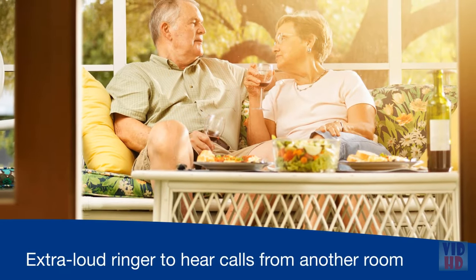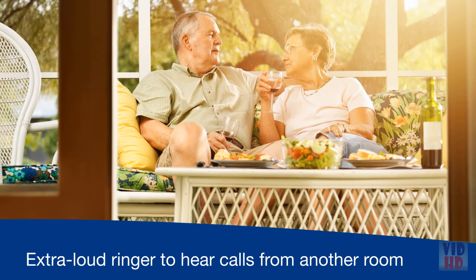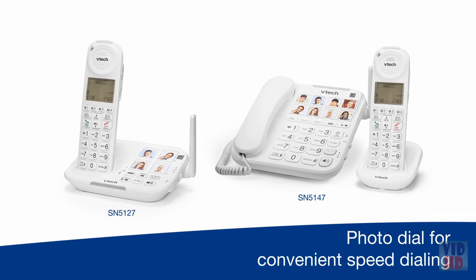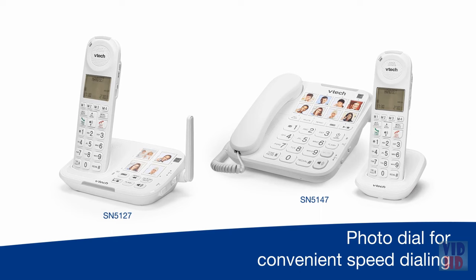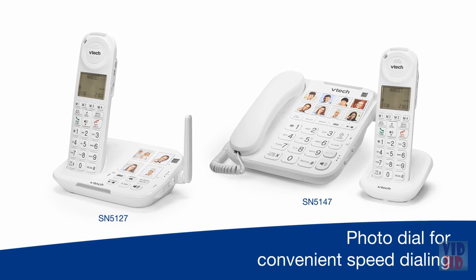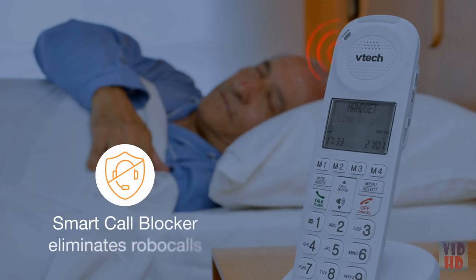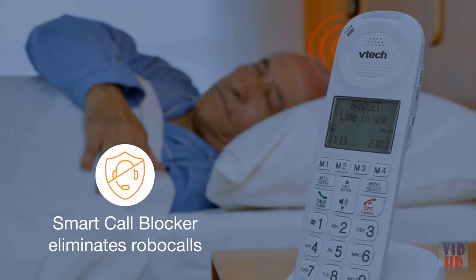And a 90 decibel extra loud ringer helps ensure you can hear incoming calls from any room. No matter which model you choose, this series lets you enjoy quick access to friends and family. Program up to 8 frequently dialed phone numbers and attach a photo to each for a quick visual reference.